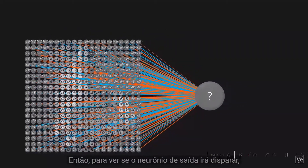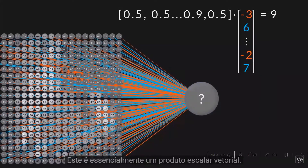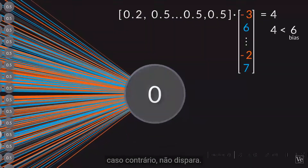To see if the output neuron will fire, you multiply the activation of each neuron by its weight and add them together — this is essentially a vector dot product. If the answer is larger than the bias, the neuron fires; if not, it doesn't.